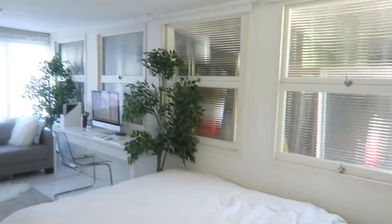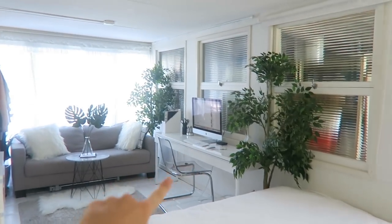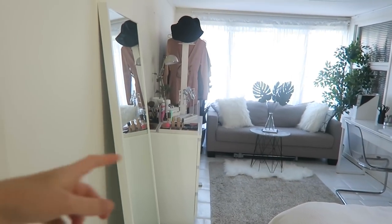Basically my home decor style is just like white, simple, minimal with greenery. A lot of people have that style but I'm okay with that. So firstly I'll just give you a quick overview of the room. Here I have my bed, there I have my desk, my lounge, my closet — sort of an open closet — and my dresser drawer and my big mirror.